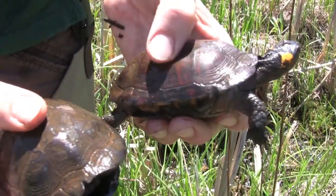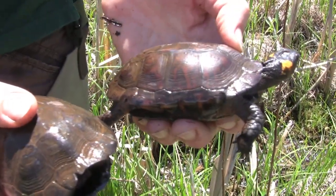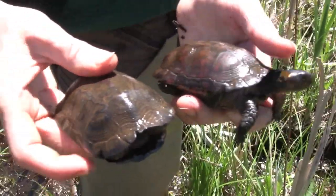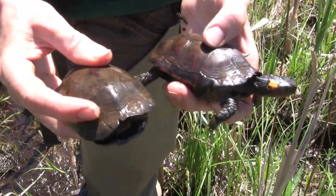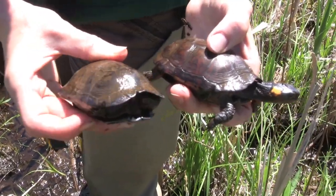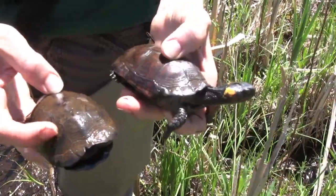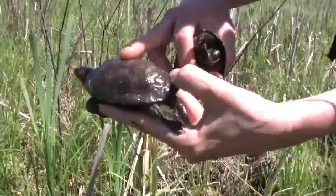There's a star-bursting pattern on some of her scutes there. I'm sure he does too, although it's hidden by some of the staining from the water and the iron bacteria. There's damage there, and in the back here too.